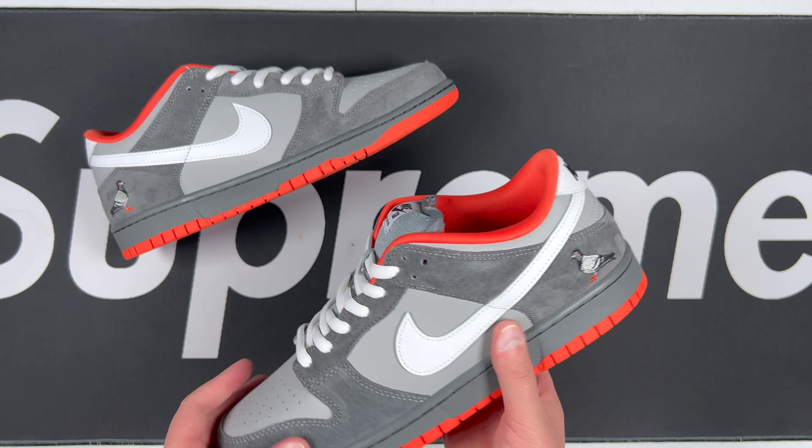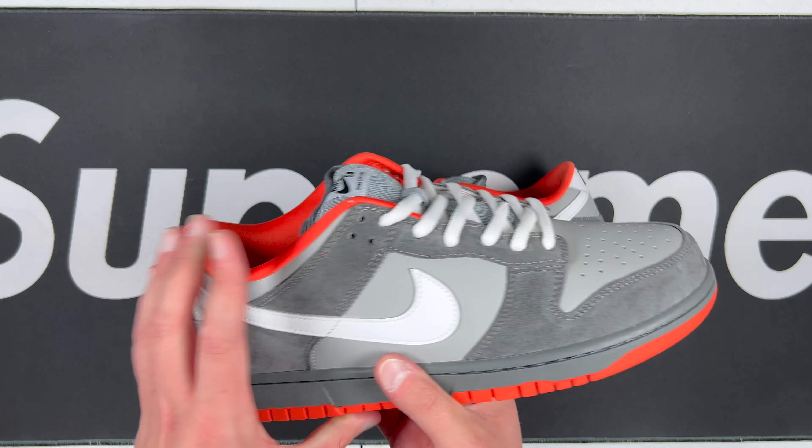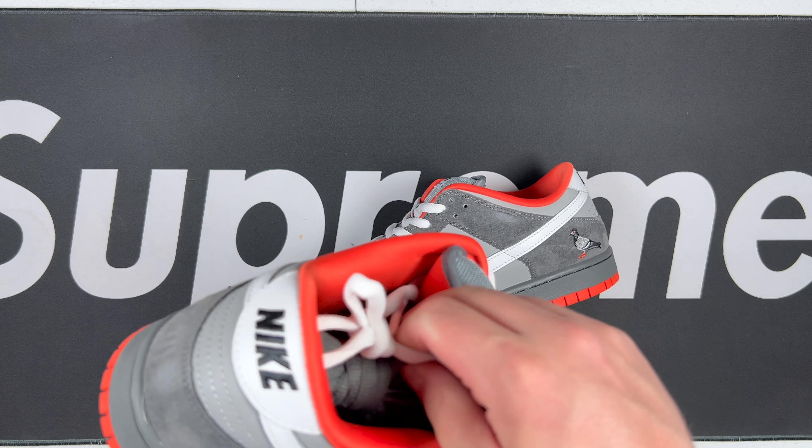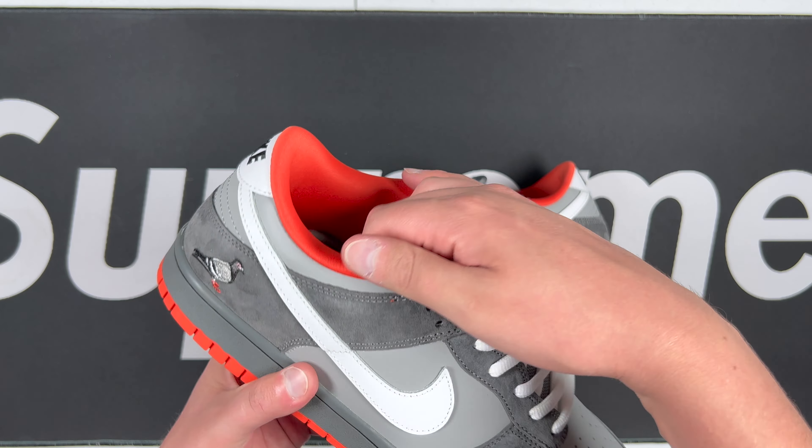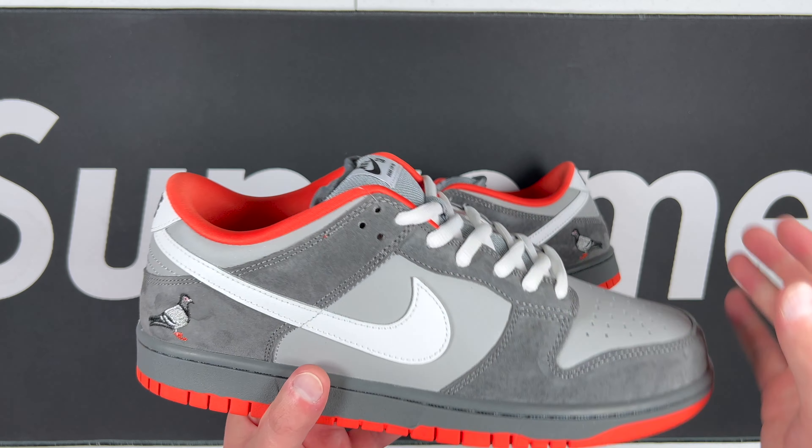That's the left shoe — let's go ahead and look at the right. With this pair you do get an extra pair of laces, so you get the gray pair right there. I'll keep the white on these — let's go ahead and get an overall view.